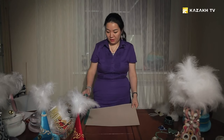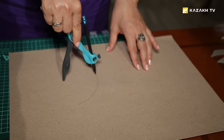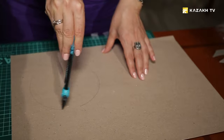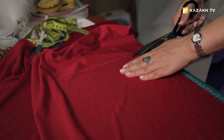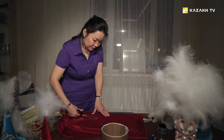We need to create the basis for the jewelry box, made out of cardboard. We take a regular cardboard and use a compass for drawing. To begin, we need to draw a circle of 15 centimeters in diameter. Then we start cutting the fabric — this will be our inner side.